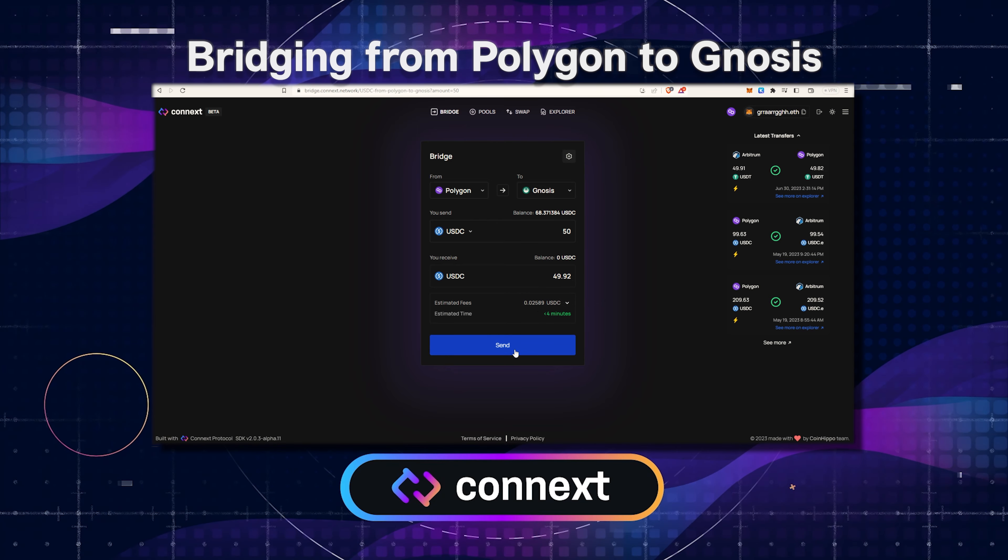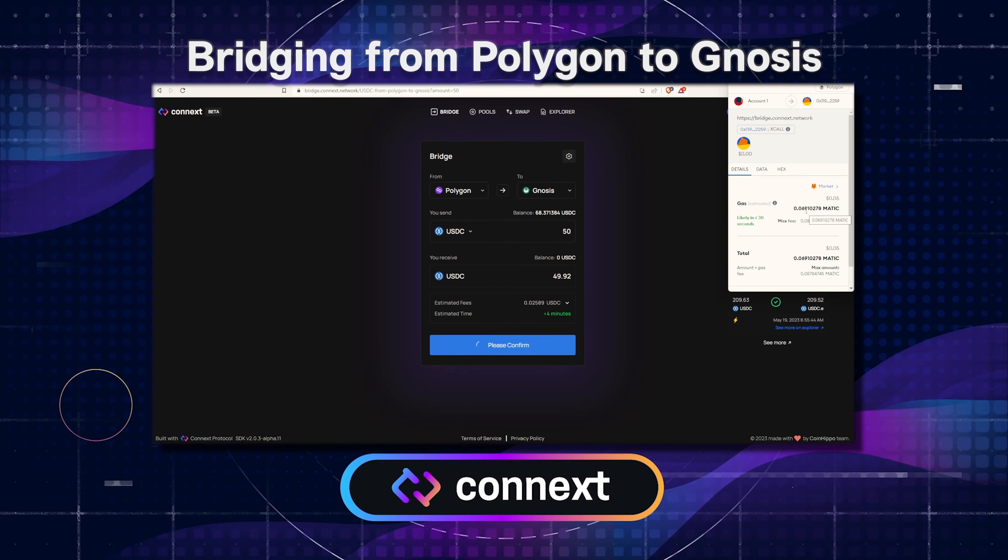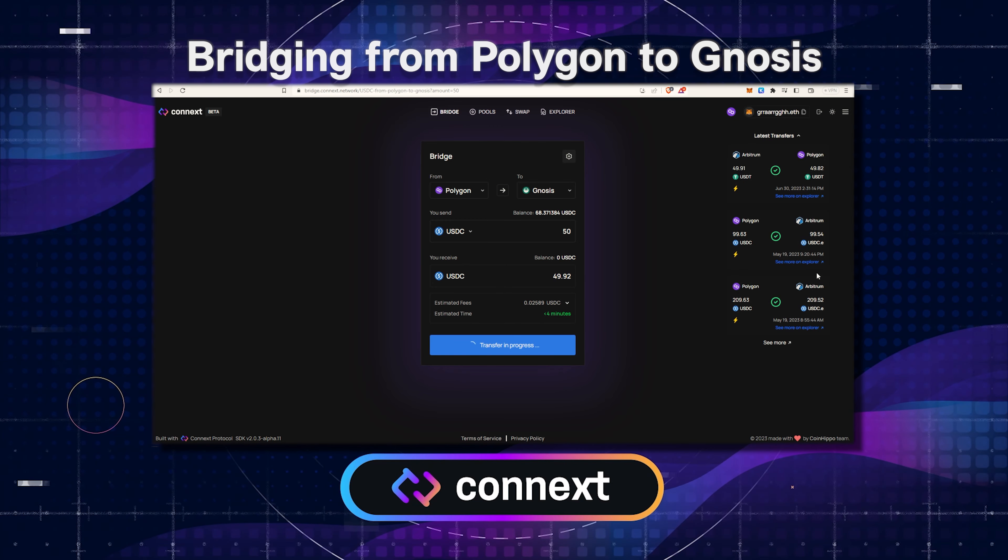Below, it'll show you the total fees charged by the bridge, and you can click send to start. This will pop up in your wallet window with 5 cents in gas, and you can confirm to start the transfer.